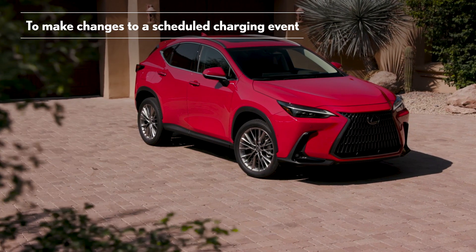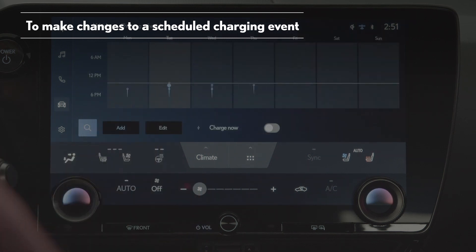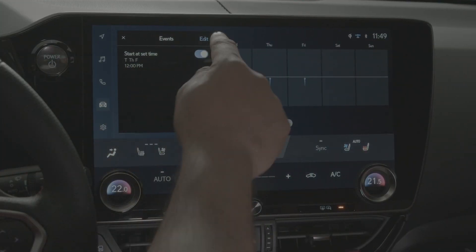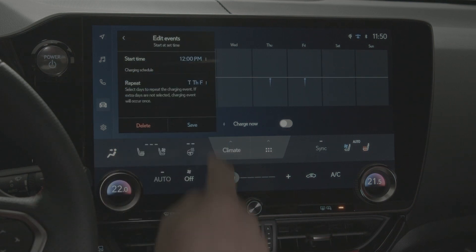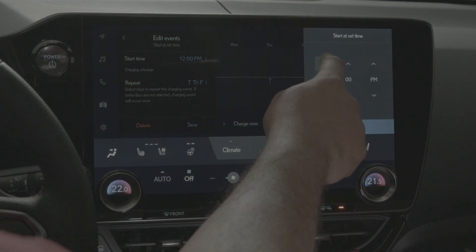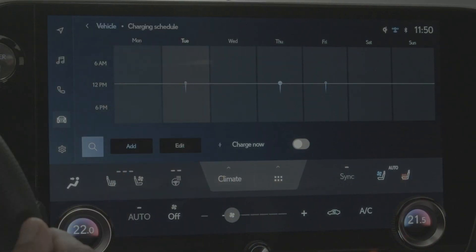To make changes to a scheduled charging event, go back to the charging schedule screen. Select edit and then select edit again. From the list, select the charging event that you would like to alter. Make the desired changes to the time, select OK, and then select save and you're done.